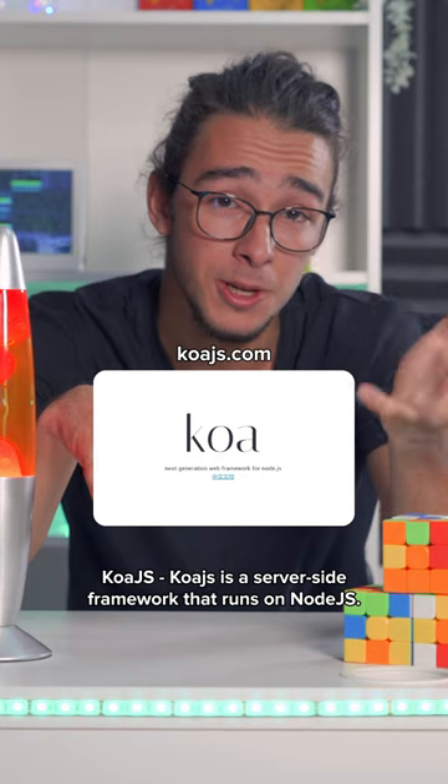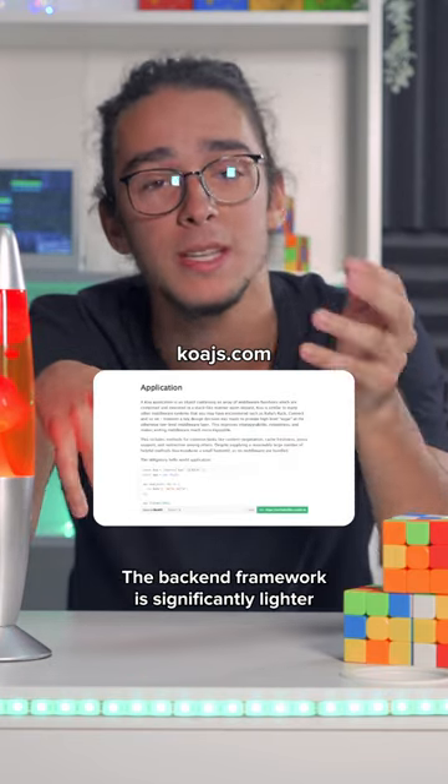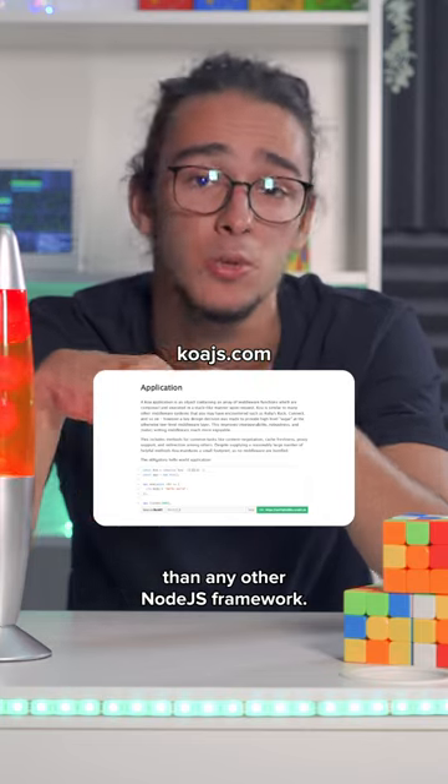And Koa.js: a server-side framework that runs on Node.js. The backend framework is significantly lighter than any other Node.js framework.